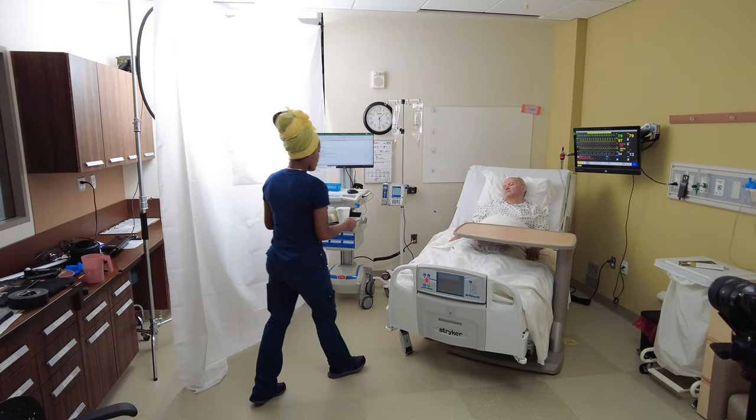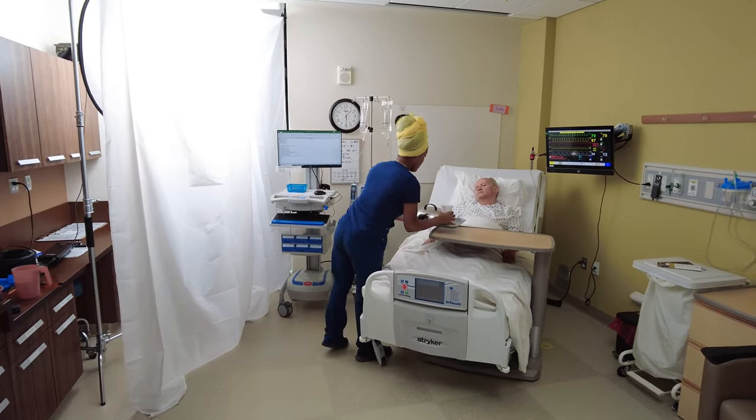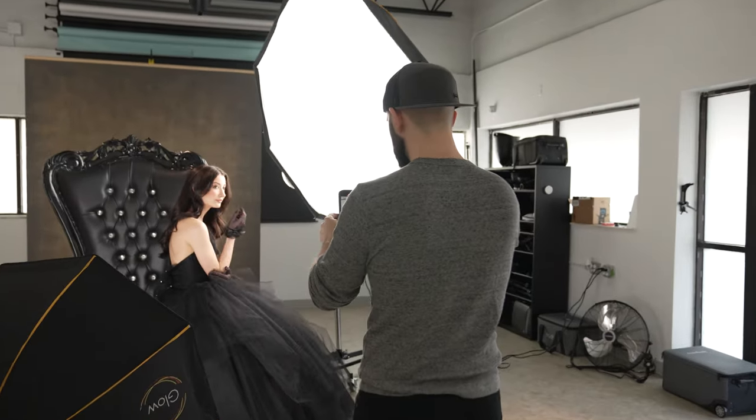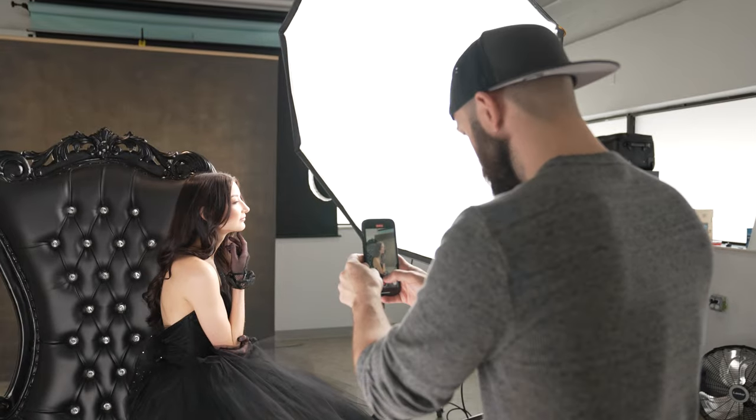Another benefit of LED is that it's hybrid, meaning that you can use it for both photo and video. This is important these days because a lot of people who do photo are also working or at least interested in creating videos — whether filming interviews, doing product shoots, or simply managing your own social media. Having a light that is capable in both photo and video, even if it's less capable in photo, is still a huge perk.